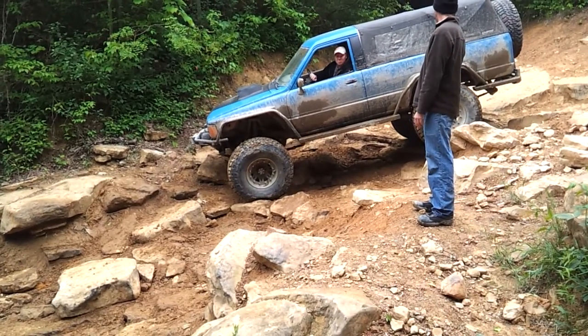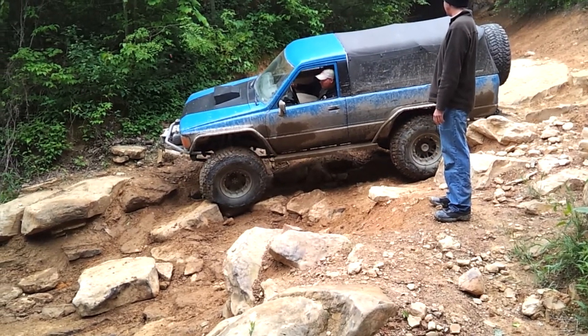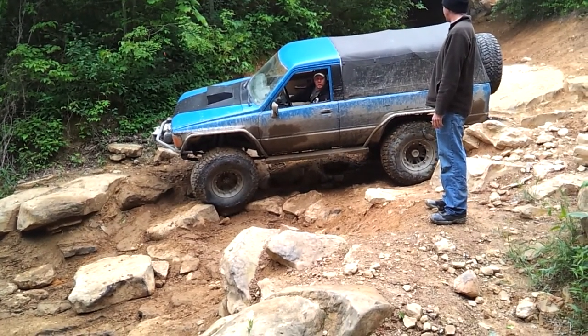I got some rubbing in here. Oh, the front tire is rubbing. I'll try to turn the wheel there.